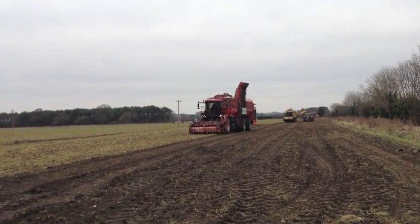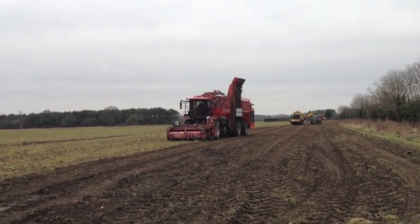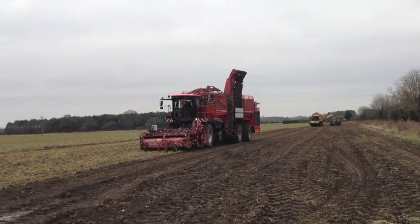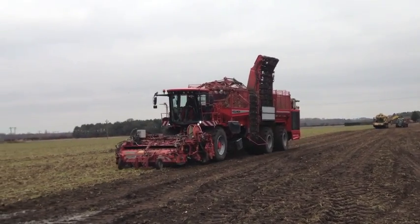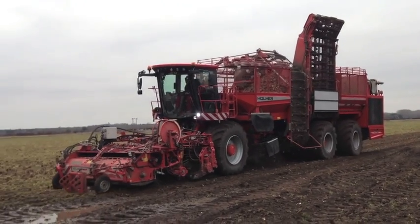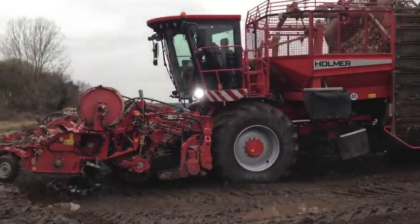The T4 is powered by a 625hp Mercedes-Benz engine, which meets the Tier 4 emission standards through the use of AdBlue. The three axles all are mechanically driven, and there are two gears running from 0 to 13km, and the second one up to 40km for road speed.